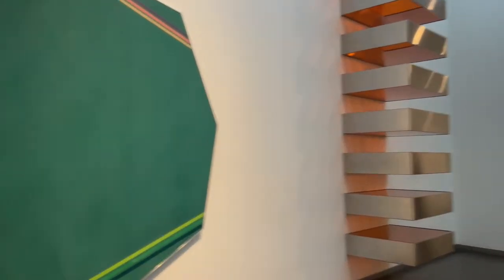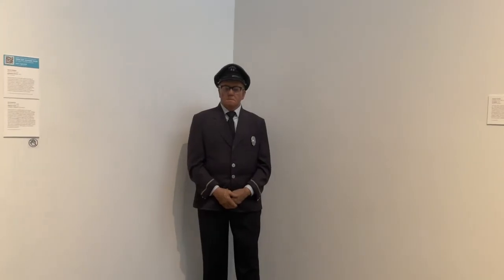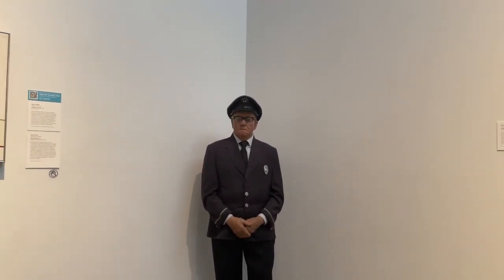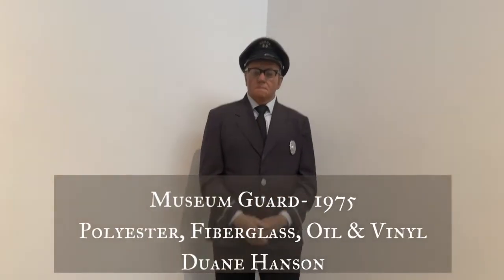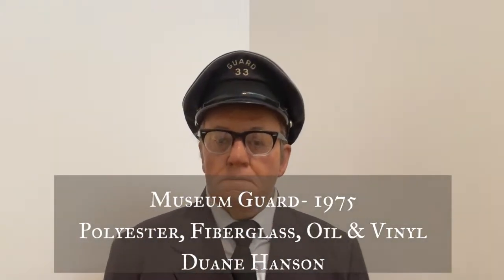I tell you what, I am so turned around here. Excuse me, can you tell me where the exit is, please? Sir? I'm just kidding — it's a statue. I knew it was a statue. I'm just joking.